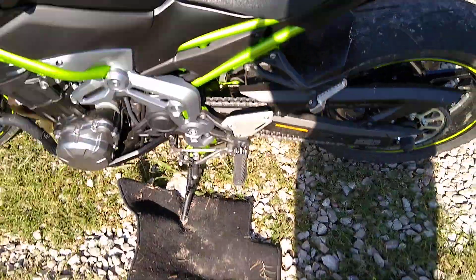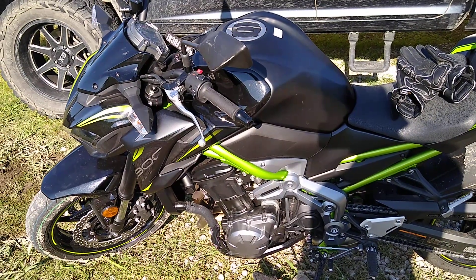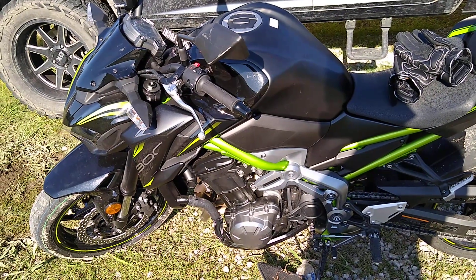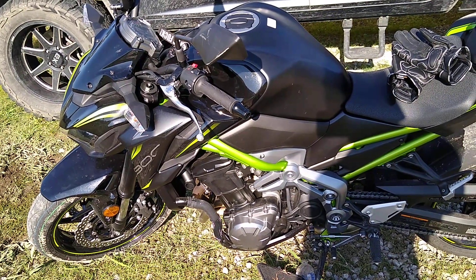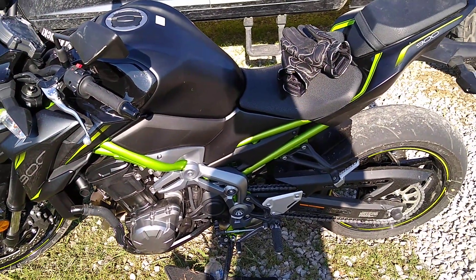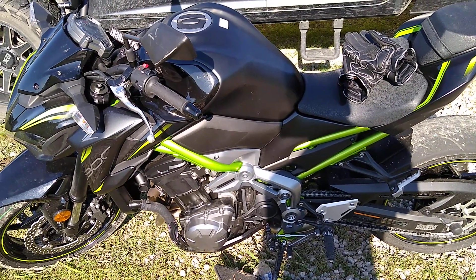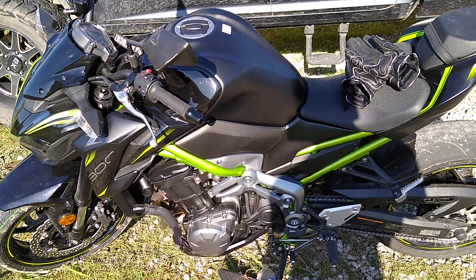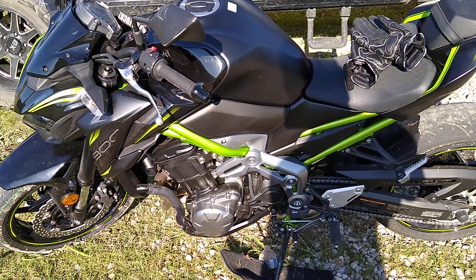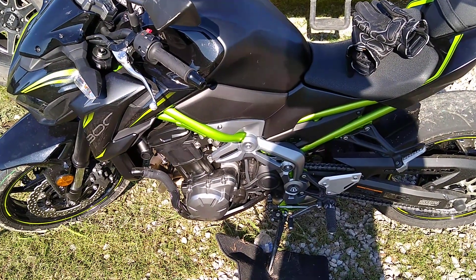Alright y'all, thanks for watching. This bike's pretty cool, but if you're coming from a Supersport 1000 — like an R1, a ZX-10, a Gixxer 1000, BMW S1000RR, or anything like that — this is going to feel a lot slower and the gears go fast. Hopefully I can get another 1000 sooner or later. Later y'all, try to make some more videos.